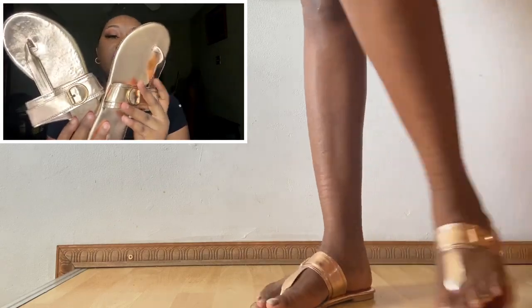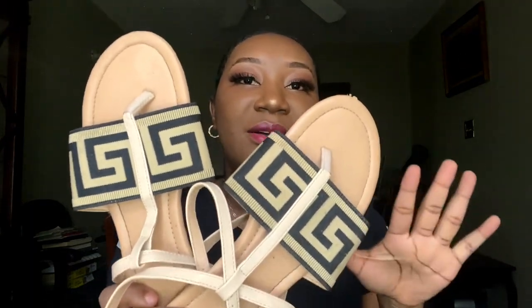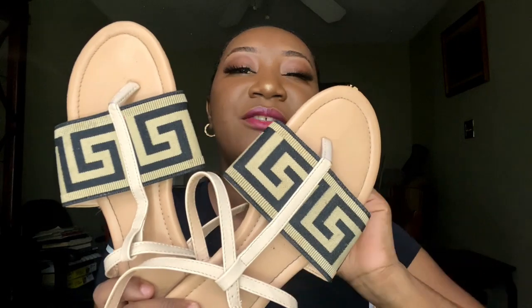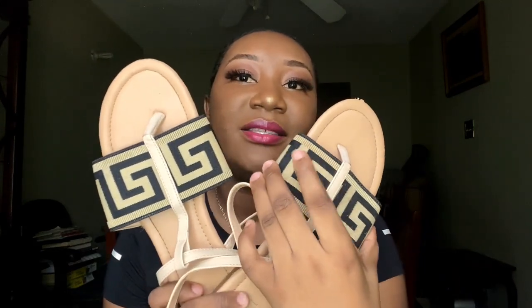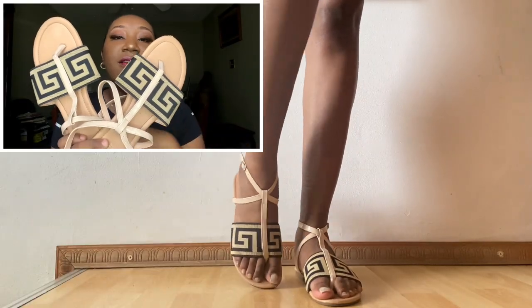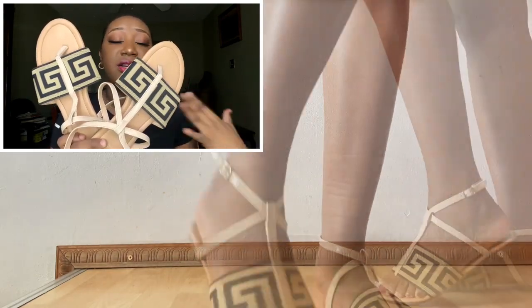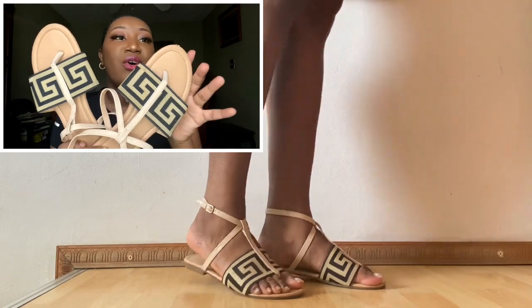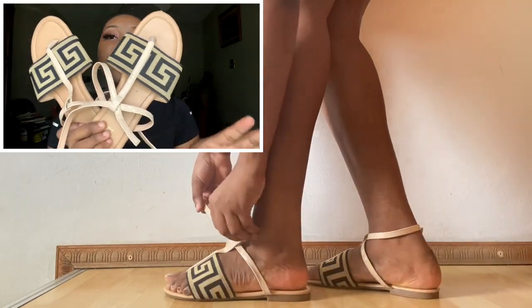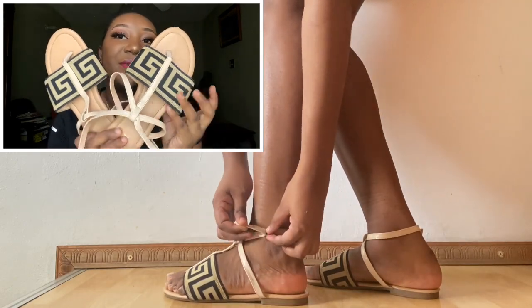Next up we have these strappy sandals that are giving me Fendi print vibes — like a nice Fendi dupe. I think these are from Agassi, but I'll try my best to find and link them. The Fendi print is giving me all sorts of vibes and it's a nude color, so it can go with so many different things: dresses, pants, shorts, skirts. Nice to pull out when you don't want heels, and it goes all the way around your ankles. Amazing print.